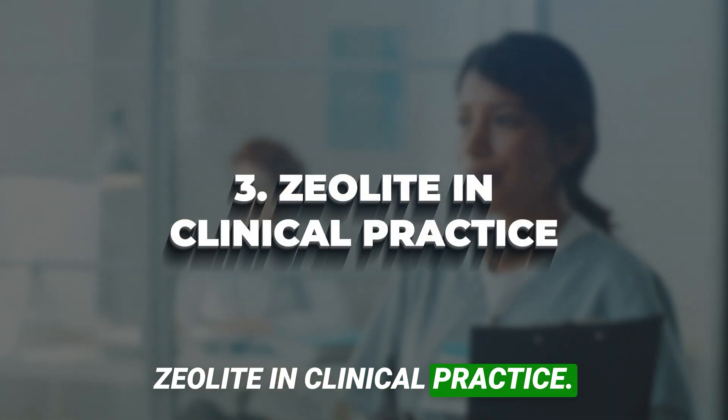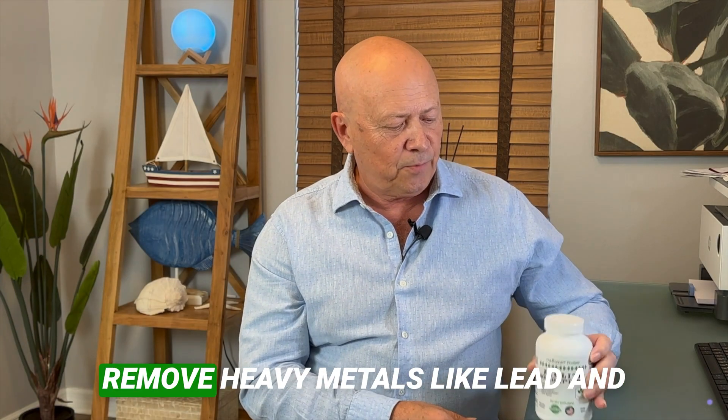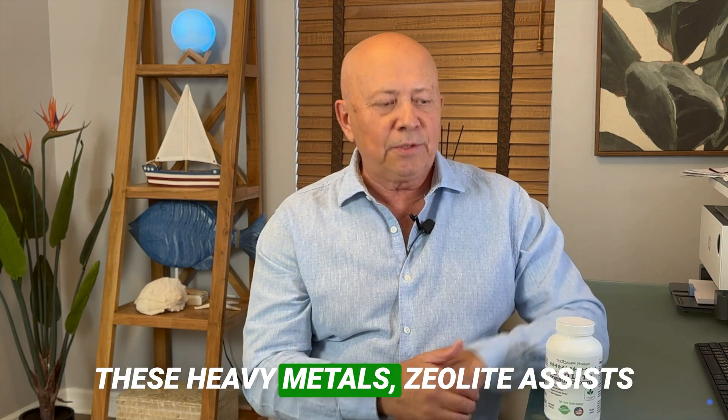Zeolite in clinical practice: In clinical settings, zeolite has been effectively utilized to bind and remove heavy metals like lead and cadmium, known for their neurotoxic and nephrotoxic properties. By reducing the body's load of these heavy metals, zeolite assists in preventing the progression of chronic kidney disease and other metal-associated ailments.